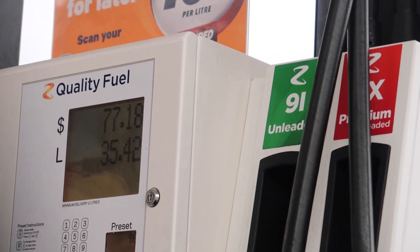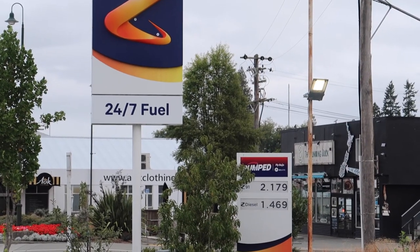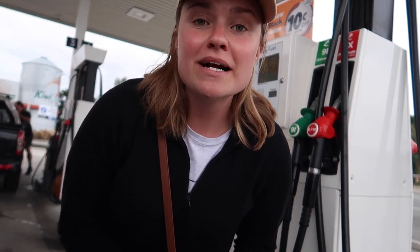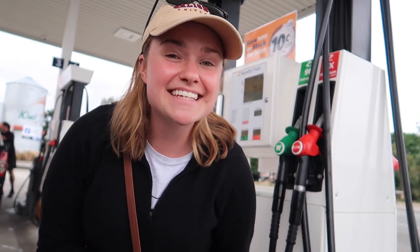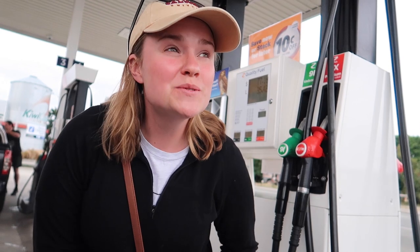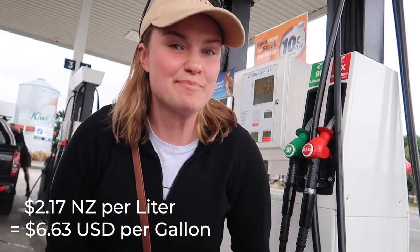We just stopped in a small town and Leah is about to get gas. The price of gas in New Zealand is double the price in the United States — it's about $2.17 per liter, which makes it about six dollars per gallon.